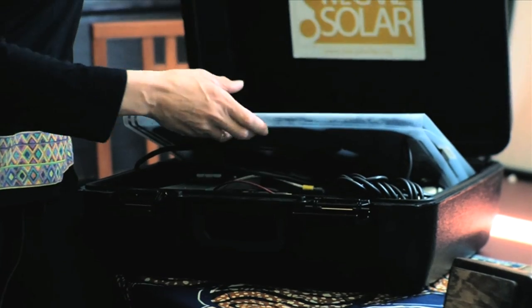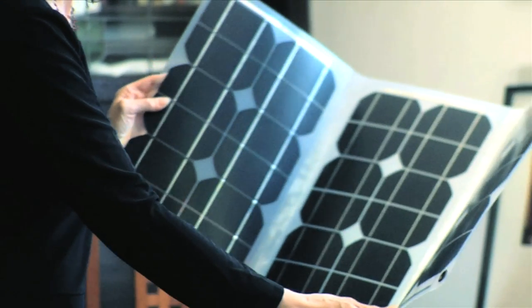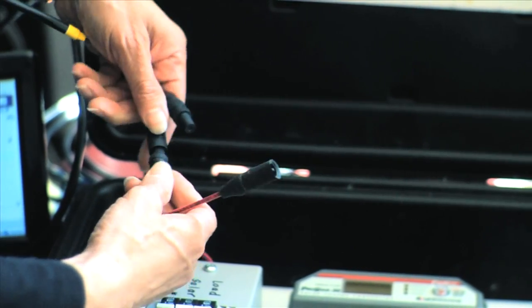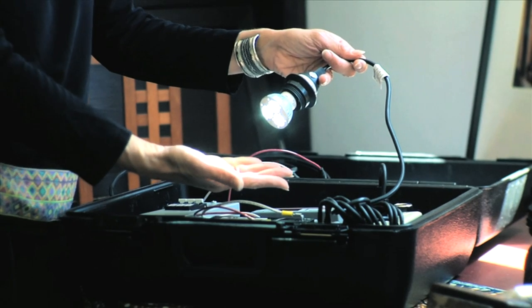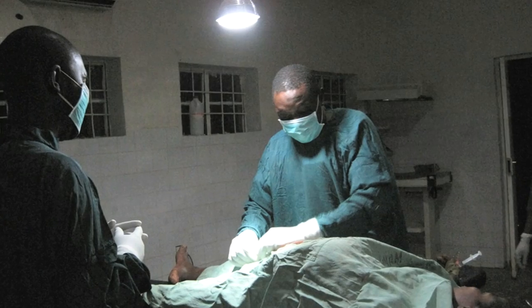Right now the most solar suitcases are being used in northern Nigeria and they're also being used in Haiti. Opening up the suitcase, the first thing you'll see is a solar panel. This is a flexible module that can go on top of any surface. The system is designed to be plug and play so that it can be used by people who don't have any technical expertise, and you can only plug in the solar panels one way. This light only uses three watts of electricity and the solar suitcase can power this light for 30 hours, replacing things like candles and kerosene lanterns in the clinics.